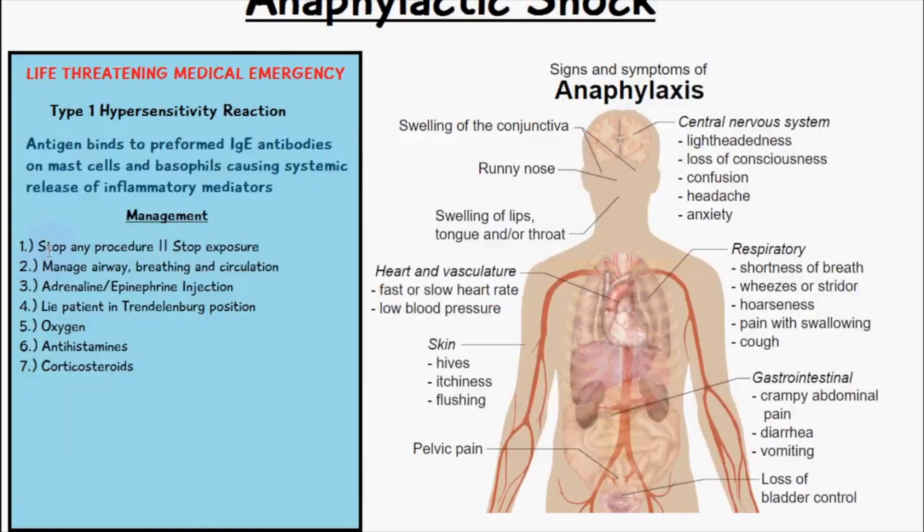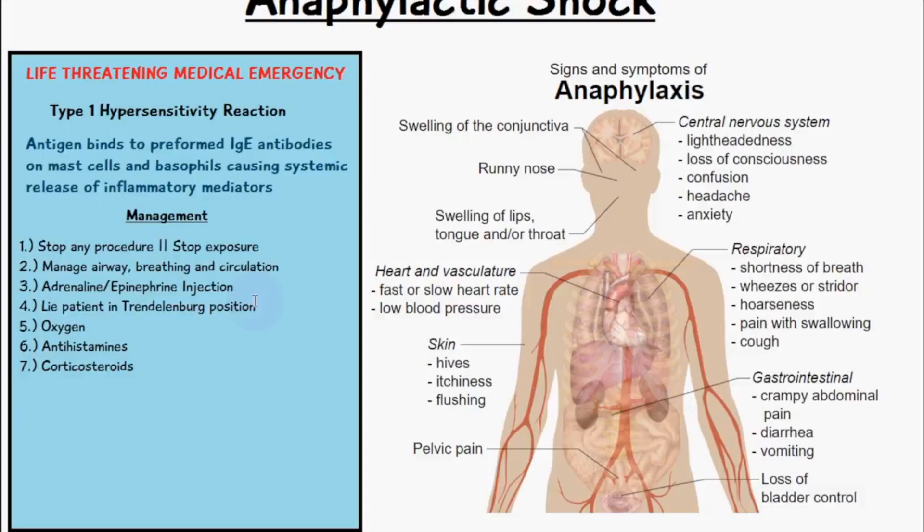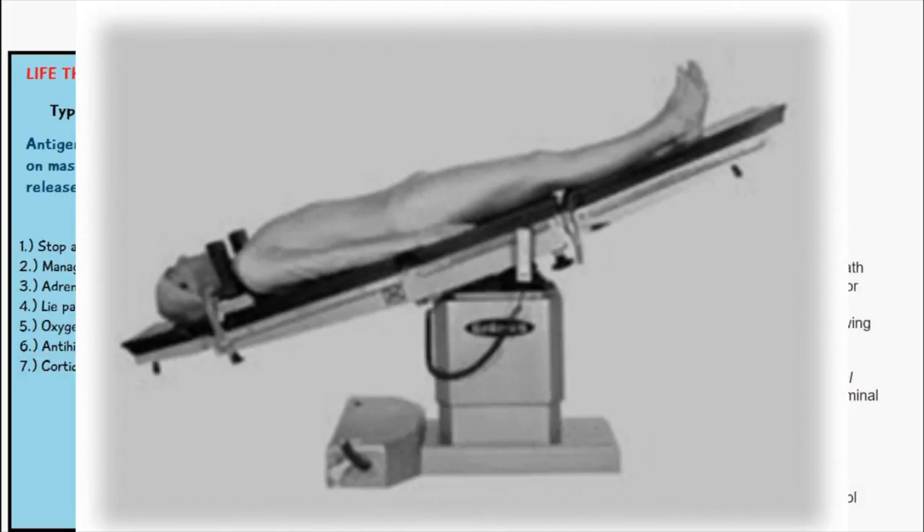We must give an adrenaline or epinephrine injection — I'll write the dosages here — and this is an intramuscular injection. We must lie the patient in Trendelenburg position, which looks like this.